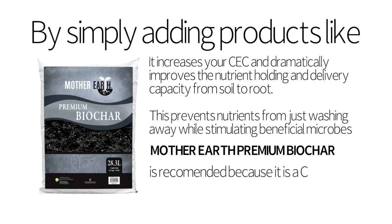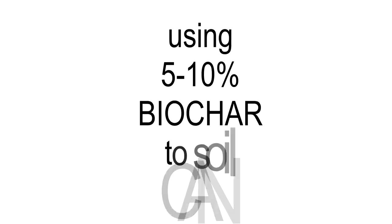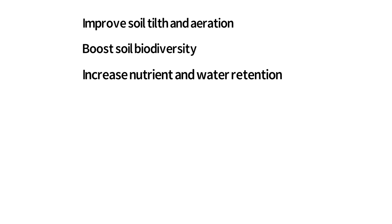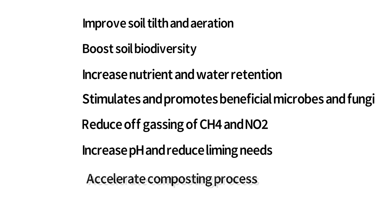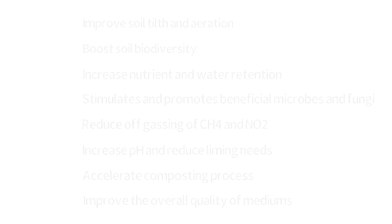Mother Earth Premium Biochar is recommended because it is a class 1 structure biochar under the International Biochar Initiative. Using 5–10% biochar can improve soil tilth and aeration, boost soil biodiversity, increase nutrient and water retention, stimulate and promote beneficial microbes, reduce off-gassing, increase pH and reduce liming needs, accelerate composting processes, and improve the overall quality of mediums.